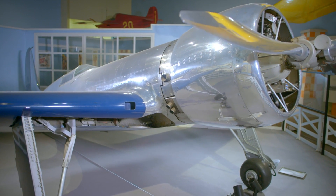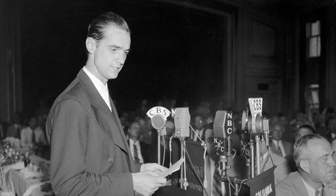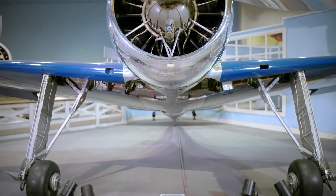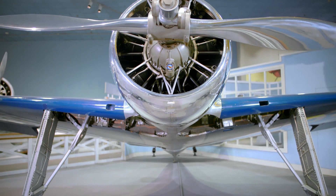Howard Hughes, the famous film producer and entrepreneur, was very much involved in aviation as well. He decided he wanted to set the absolute record for a land-based aircraft. With his money, he went about and did it.